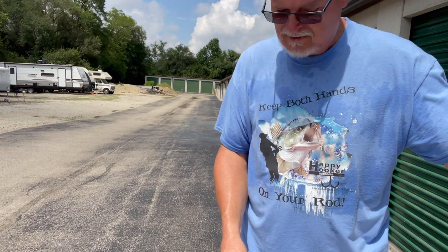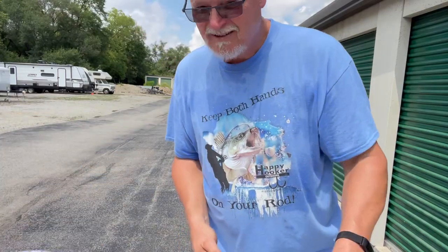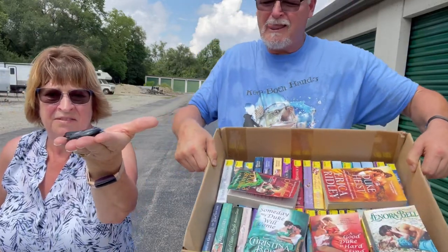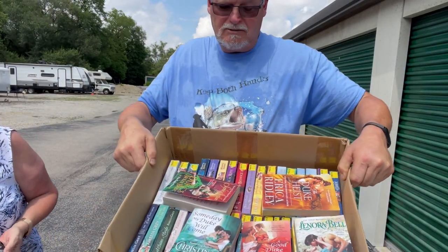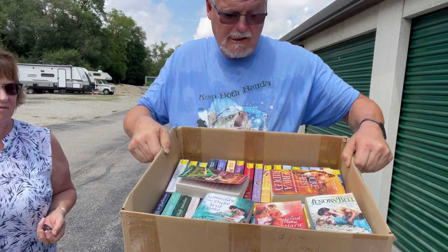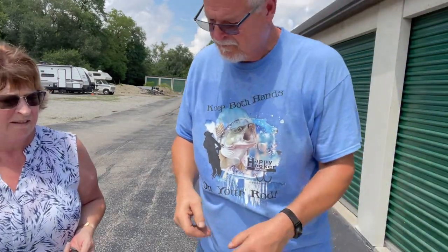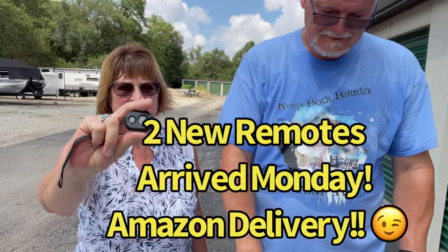She dropped her clicker — hopefully she didn't break it. But she got 45 books — mostly romance novels, series, and Victorian. He's her hero — he fixed the clicker. She's going to order a couple more for when she drops them.